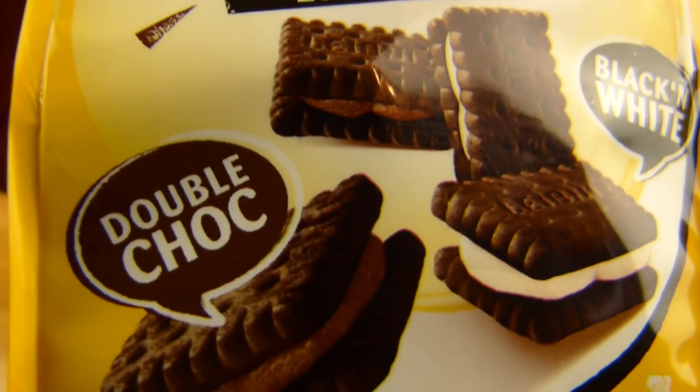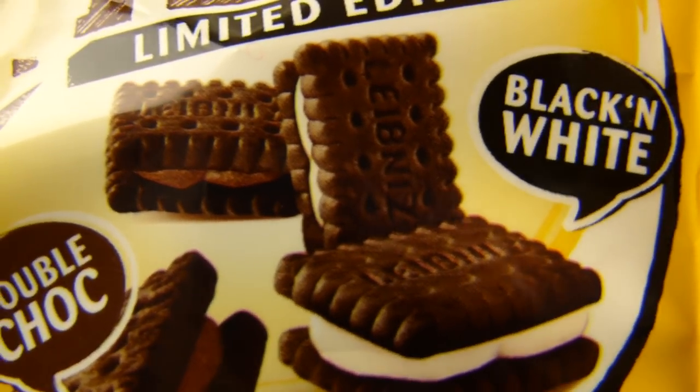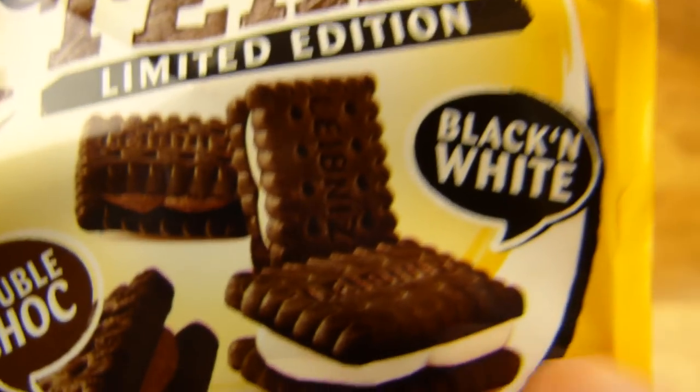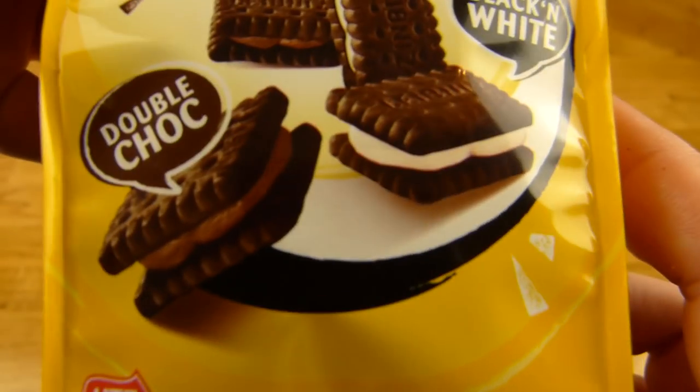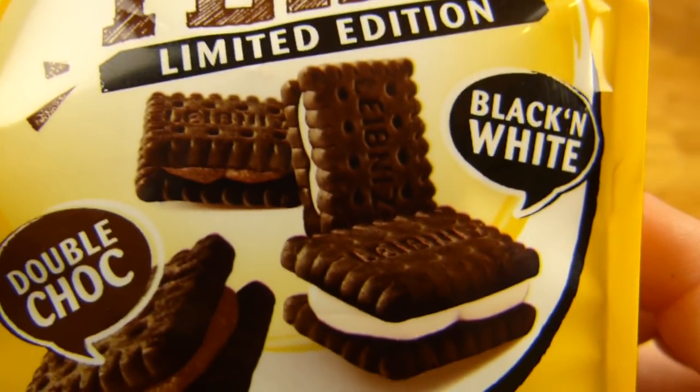Black and White and Double Choc — and here's a Leibniz cookie, biscuit, however you want to call it. Do you know Leibniz? I guess it's well known. Cookies or biscuits with cocoa in it.